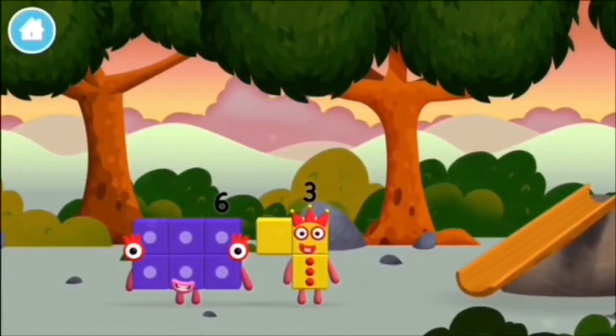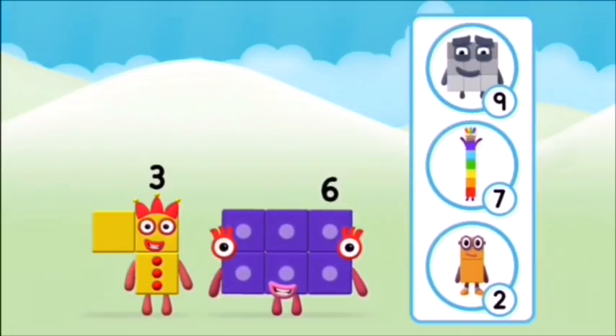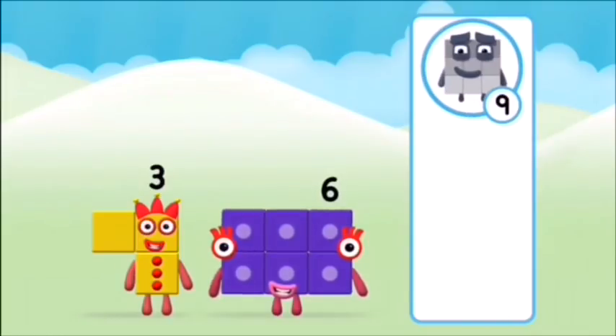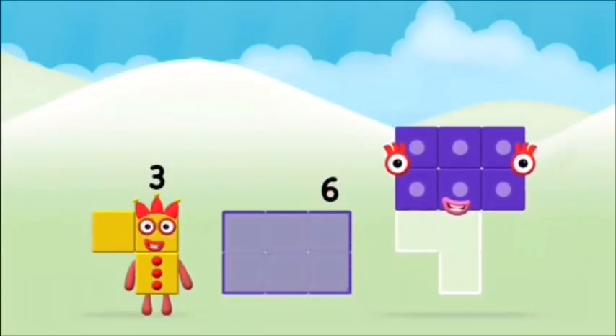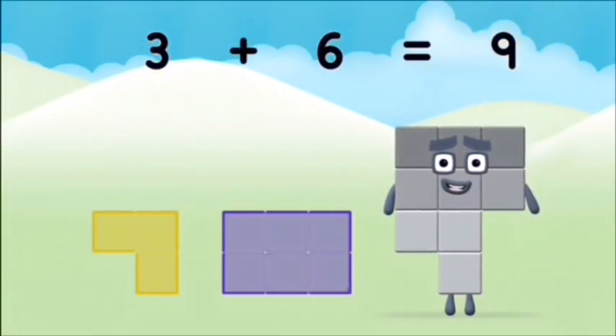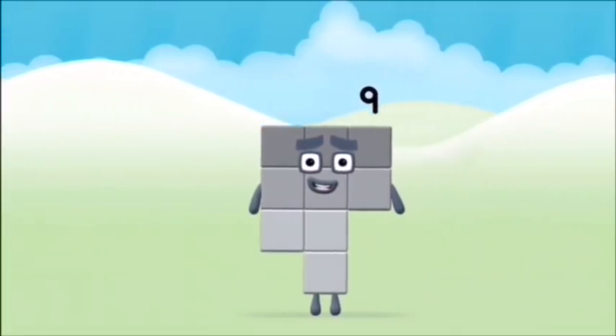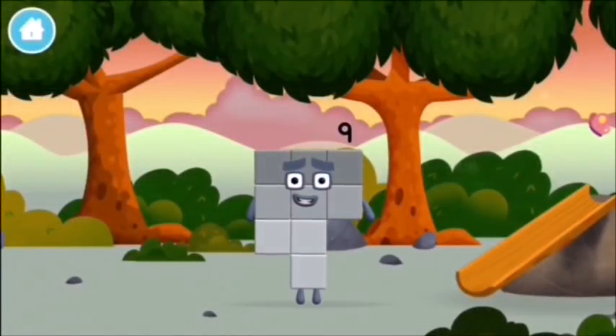The number block was hiding behind a tree. What number block can you make by adding these two together? That's the correct answer! Now add the number blocks together. 3 plus 6 equals 9. Well done! You made number block 9! You made a new number block!